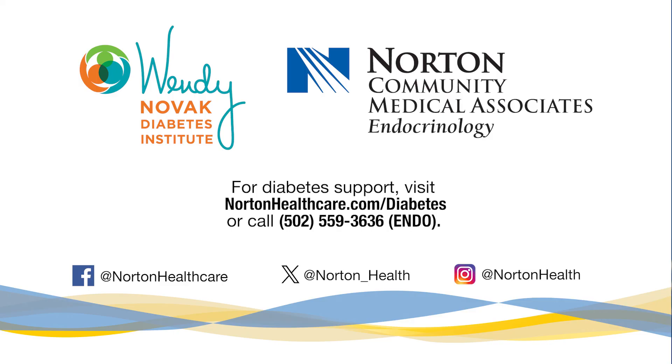I hope this information helps you stay vigilant and recognize the signs of DKA. Remember, knowledge is power. If you're looking for a diabetes support team or would like to learn more about diabetes, visit nortonhealthcare.com/diabetes.